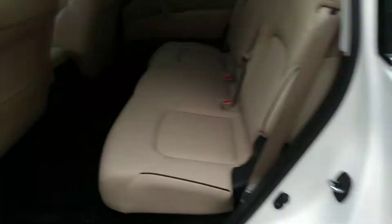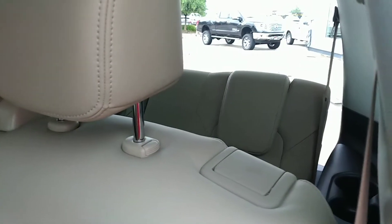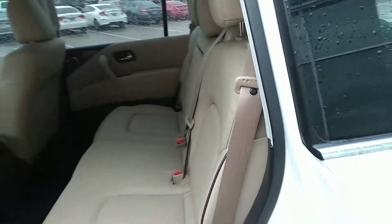Step around this side right here — you do have the second row as well as the third row seating back here, and a power liftgate.